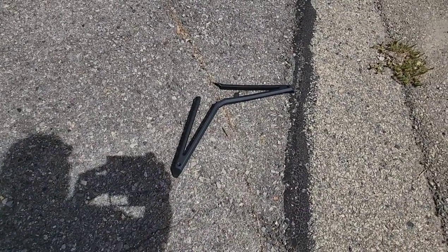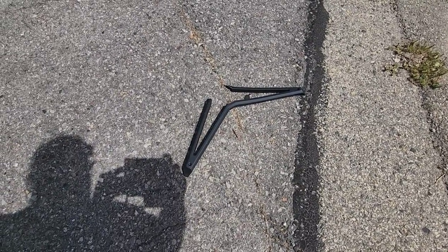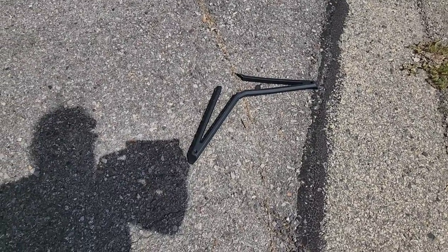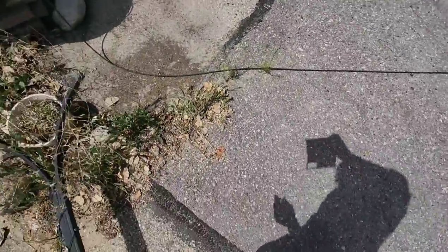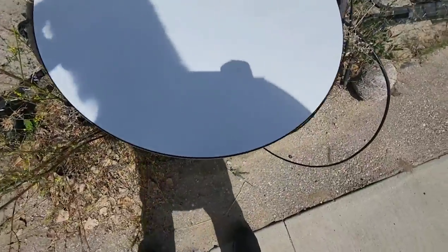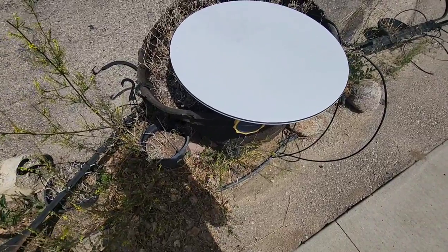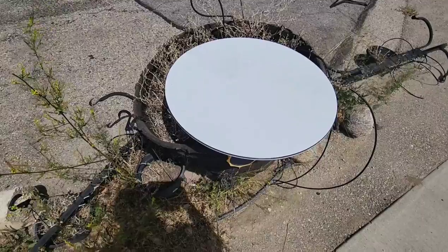So this is what's left of the nice tripod that came with the Starlink dish. As you can see, it split the aluminum and smashed it pretty good. And over here is the Starlink dish — you can still see the tread marks from the tire going directly across the center of it.